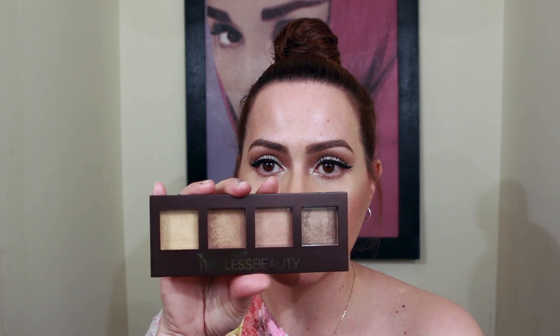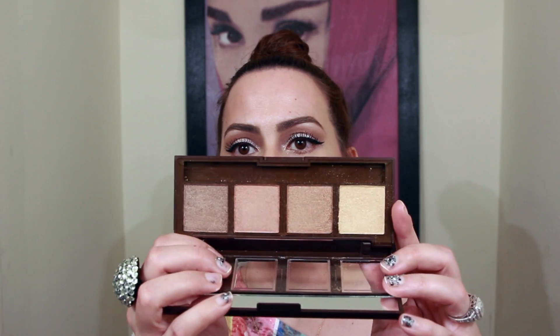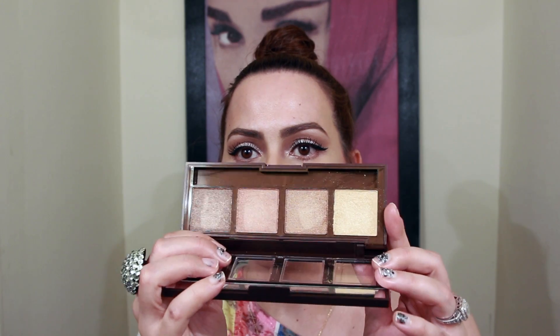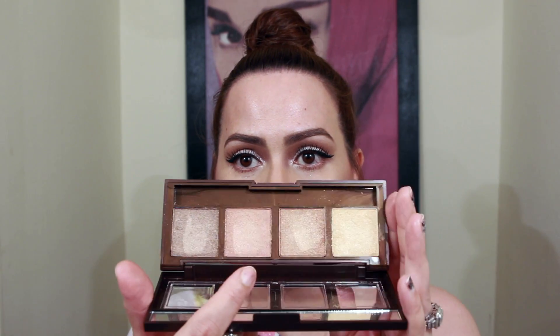This is in Collection 2 — it doesn't have a color name, it just says Collection 2. Next is the City Color Timeless Beauty Highlight and Bronzer Powders — these are highlighters and bronzers and this is $6.99. It opens easily and I want to swatch some of these shades. You can use this for your eyes as well — I use it for both.